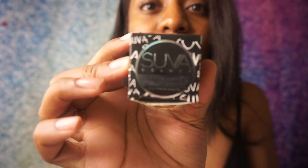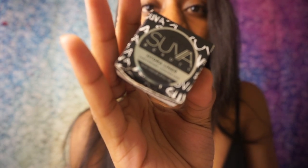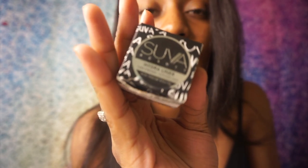Next up I got my first Suva Beauty Hydro Liner. I'm really excited to try this because it just looks so cool online. This is what the packaging looks like.